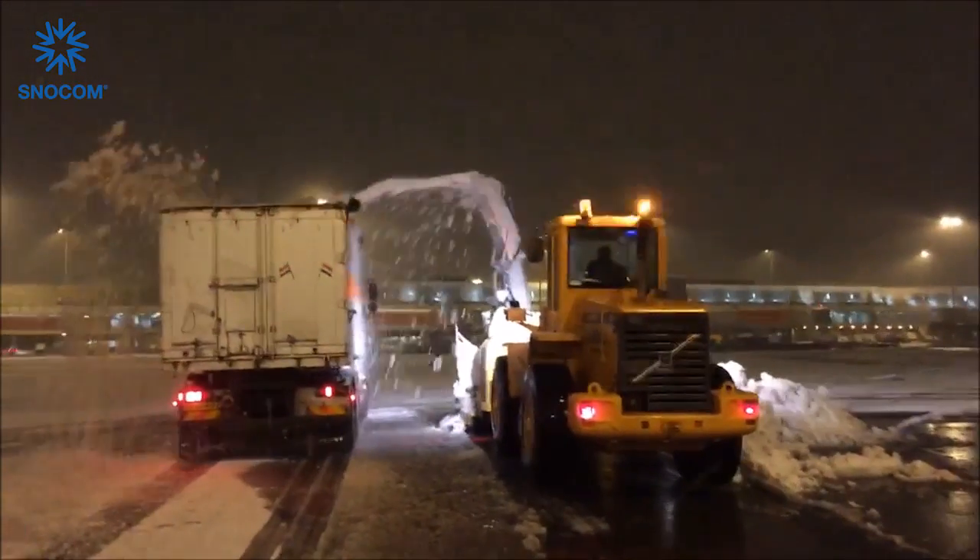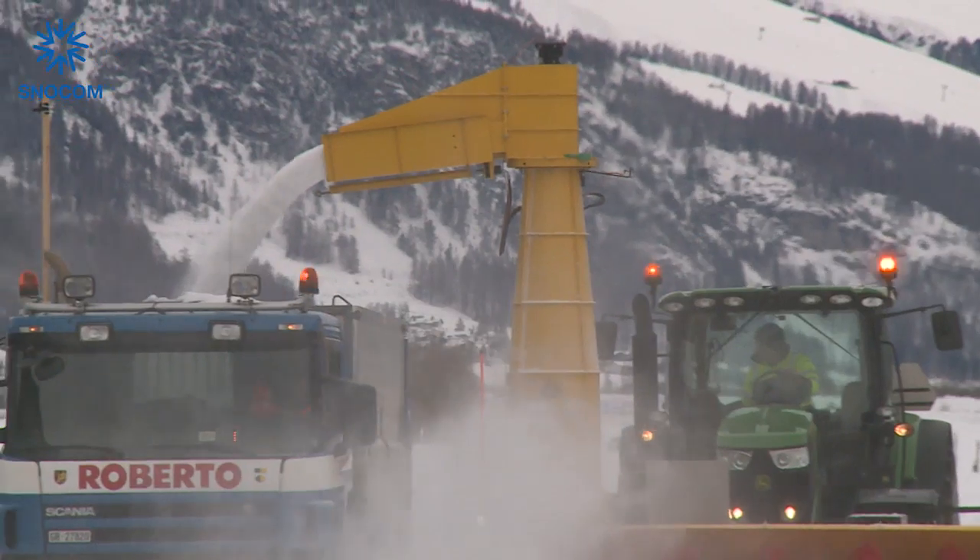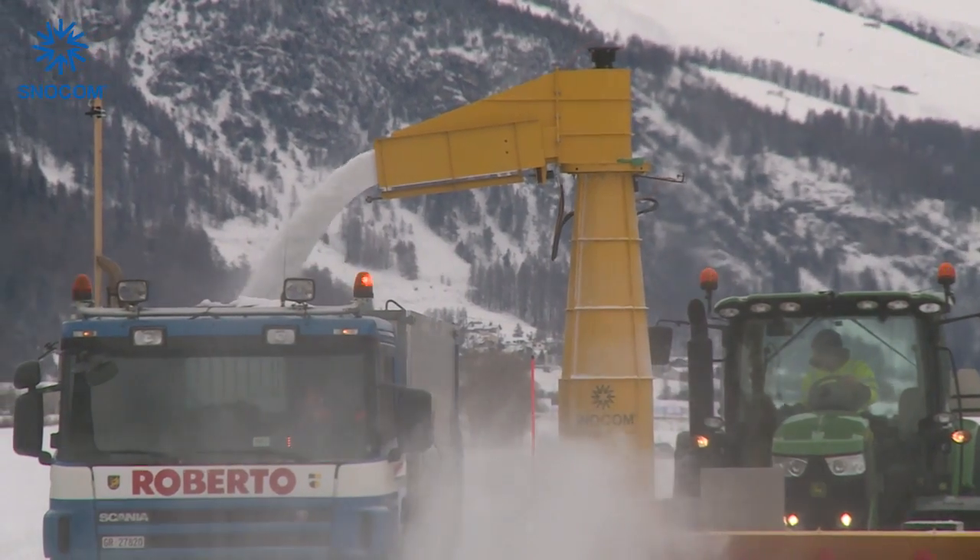This is different with the current technology. The Snowcuber is developed for all types of snow.